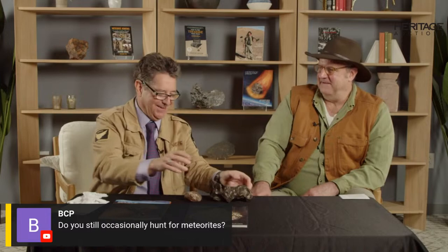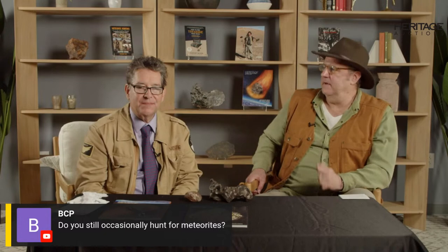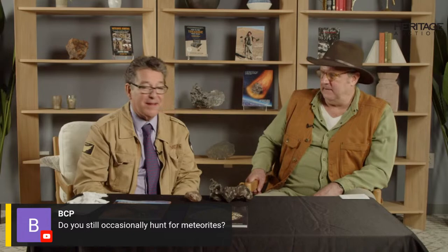Speaking of that, the first question from viewers: do you still occasionally hunt for meteorites? I certainly do still hunt for meteorites and fossils — I'm a paleontology nutcase as well. Actually, I fell in love with fossils even before meteorites, growing up in southern England in the chalk lands where there were some very good fossil hunting sites. I'm going to keep my new technique secret until I've had time to really field test it — a meteorite men fan sent me a letter about a very unusual metal detector design that they don't make anymore.